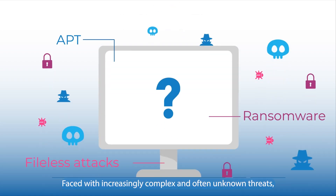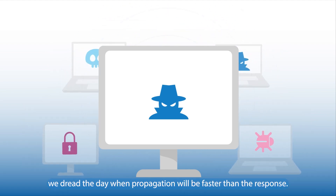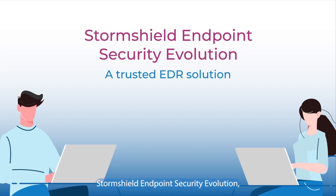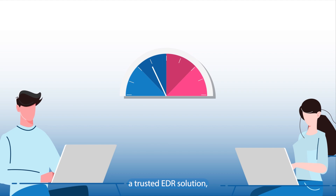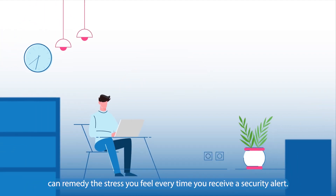Faced with increasingly complex and often unknown threats, we dread the day when propagation will be faster than the response. StormShield Endpoint Security Evolution, a trusted EDR solution, can remedy the stress you feel every time you receive a security alert.